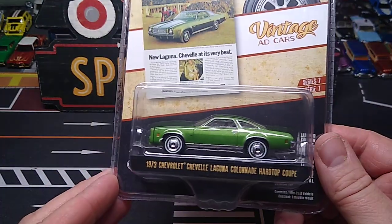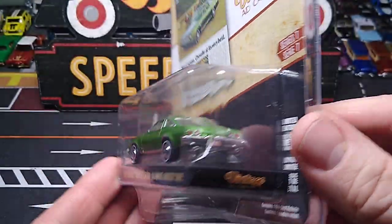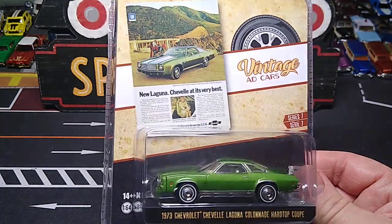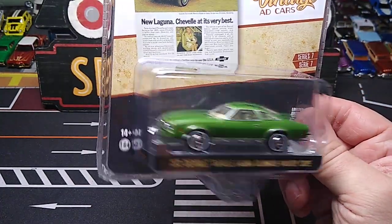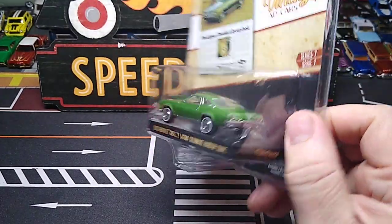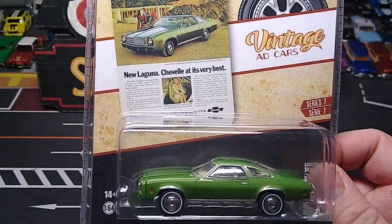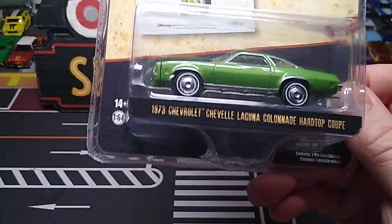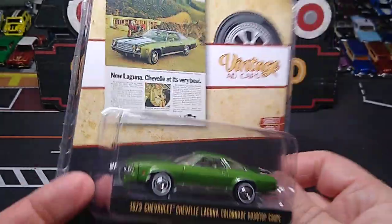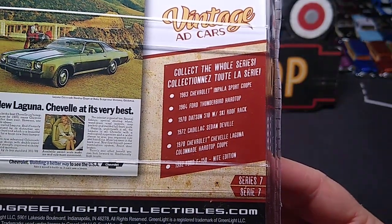And then I had to get this one too - I love this casting. The 73 Chevy Chevelle Laguna. Looks awesome in this green. The wheels look awesome. I think this is my second or third variation - I thought there was a Shell one and then a hobby exclusive one. Vintage Edge Series is another great series. What an awesome looking car.